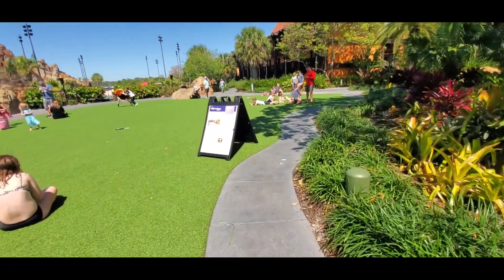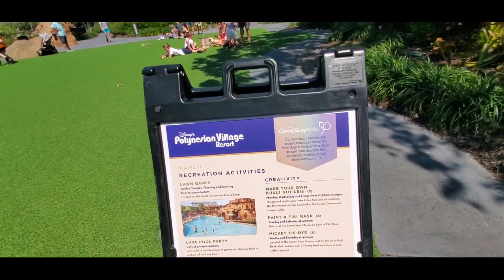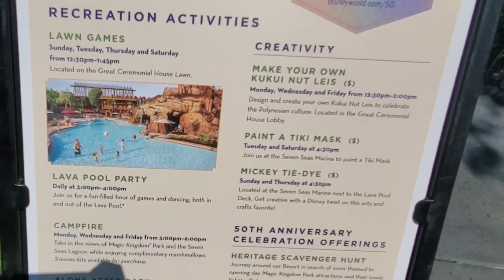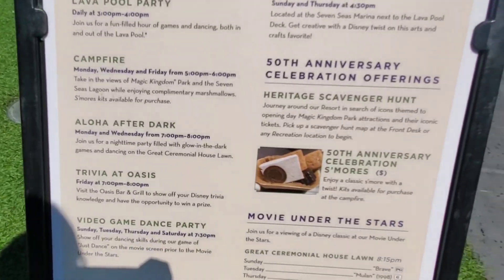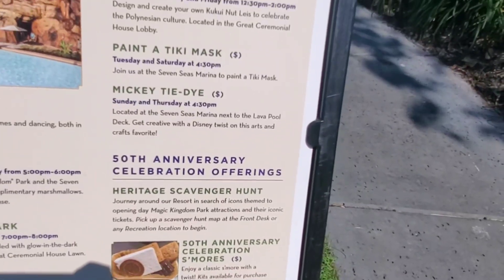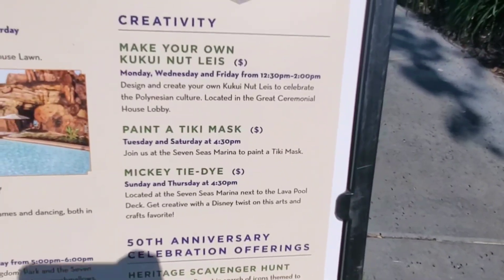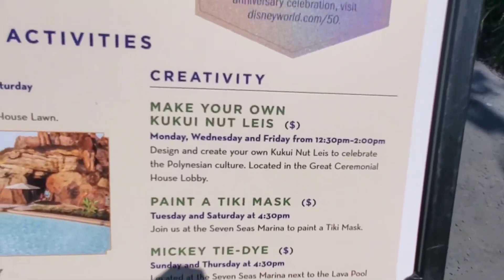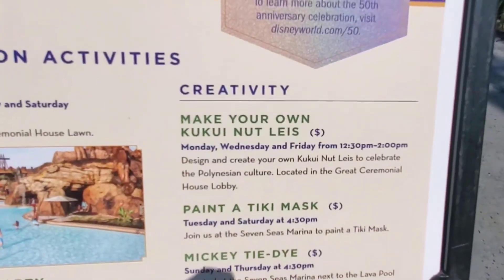Here, really quickly before I end the video, I'm just going to come over here and show you some of the activities that are available for the kids or for yourself to do while you're staying here. A lot of different things: trivia, dance party, 50th anniversary celebration s'mores, scavenger hunt, Mickey tie-dye — Jayden did that over at Grand Floridian a couple years ago and really enjoyed that. Paint a tiki mask and make your own — I'm not even going to try to pronounce that. Tiki Nutleys?